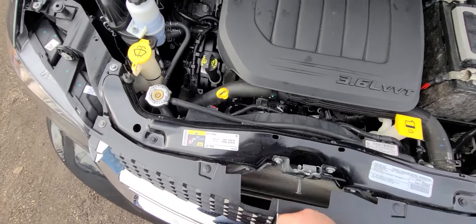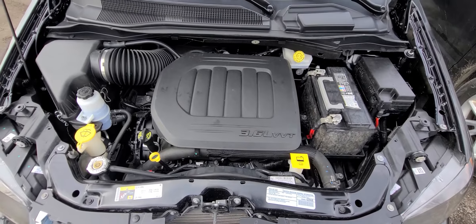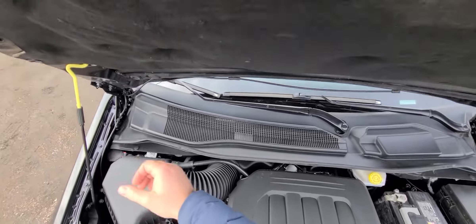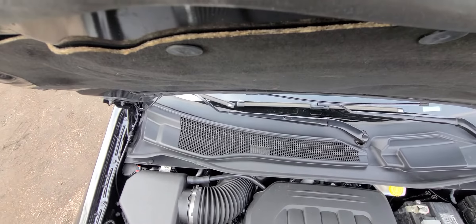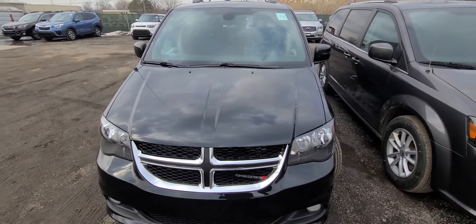As you can see, State of Michigan inspected and certified. This vehicle comes with a one-year, 18,000-mile engine and transmission warranty.